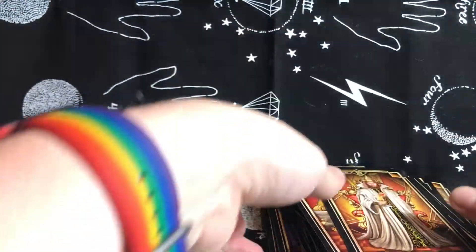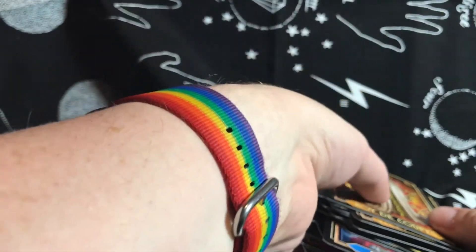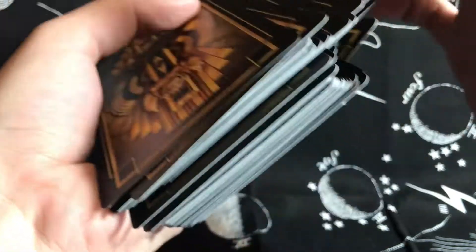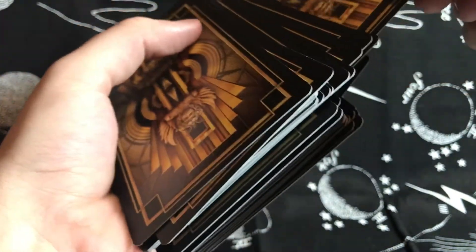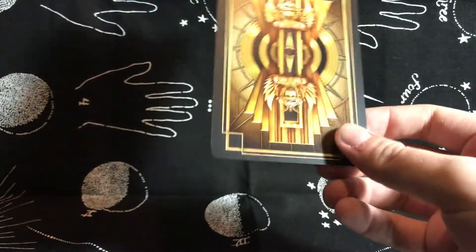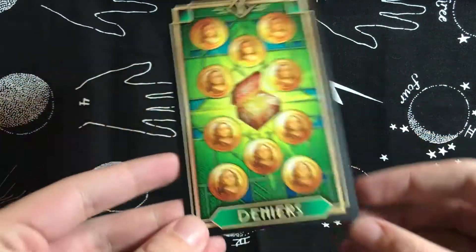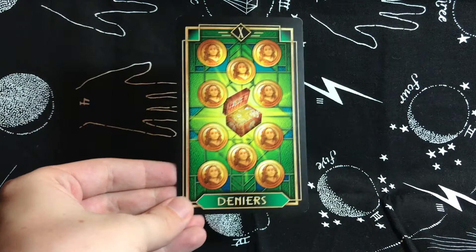Let us shuffle and draw a card. I'm asking what guidance we all need — no matter when you're watching this, whether today or a year from now, I want the guidance that comes through to be meant for you. And the card we have is the Ten of Pentacles, or coins, or deniers — whatever you want to call it.